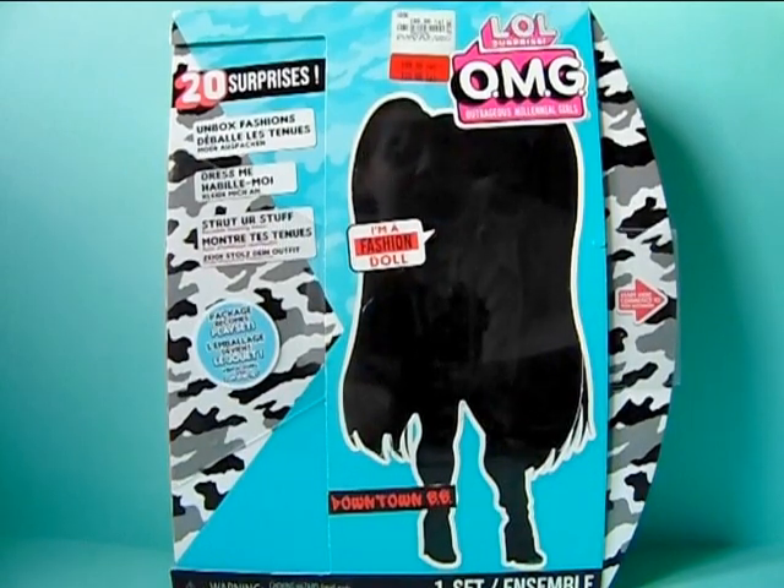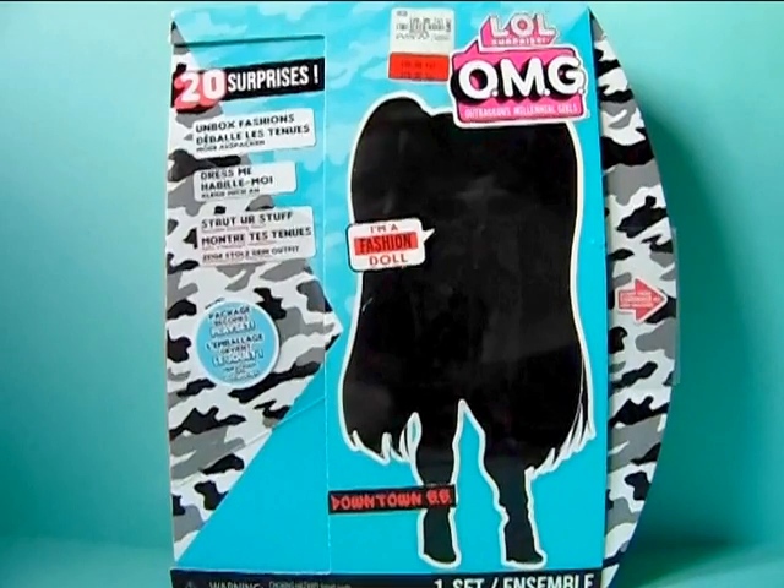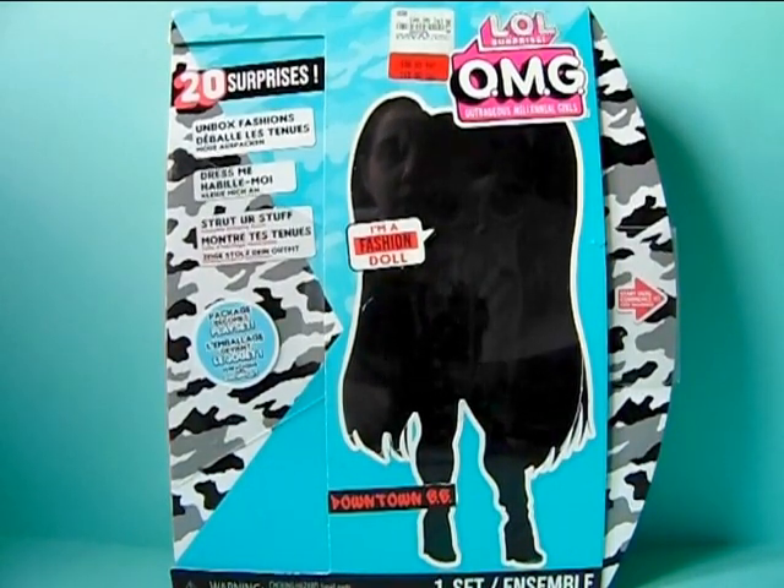And this is Downtown BB. There's a tiny bit of a background story to this — how and why I'm only reviewing her now and why I got her so late after she was released. Because I'm pretty sure she was released maybe 2 years ago, but I may be wrong. I'm completely lost when it comes to the OMG releases because they released just so many dolls ever since they appeared in 2019.